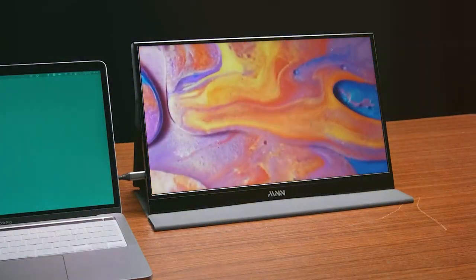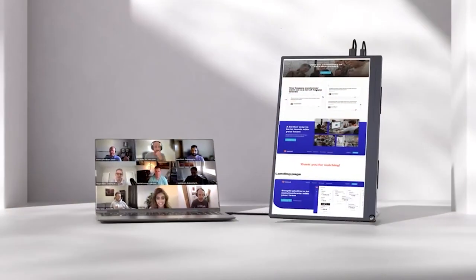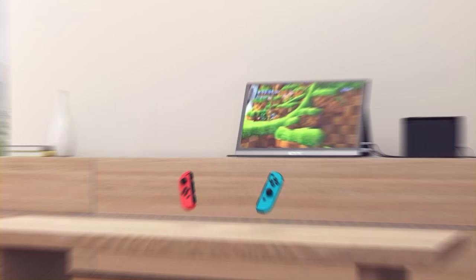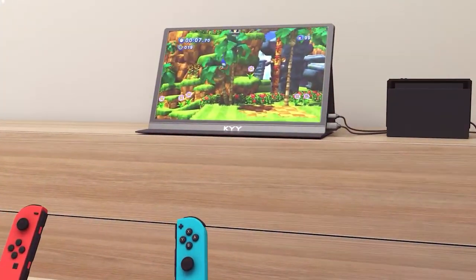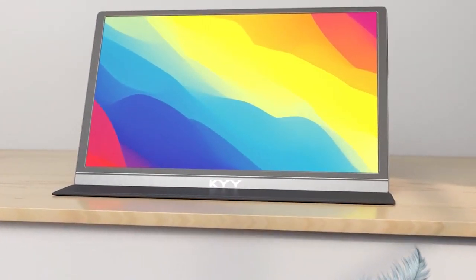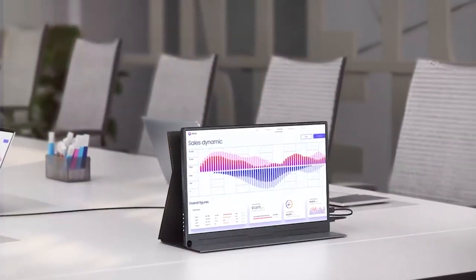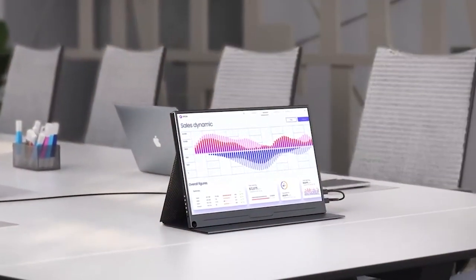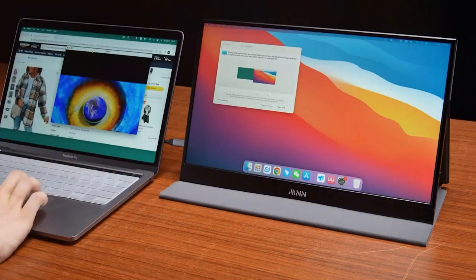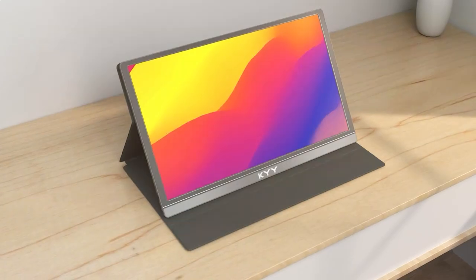I'll be evaluating the ForHelp 15.6-inch portable monitor, the KYY portable monitor 15.6-inch 1080p FHD, the Arzopa portable monitor 15.6 1080p FHD, and the MNN portable monitor 15.6-inch FHD 1080p. Stick around till the end as we'll crown our winner.